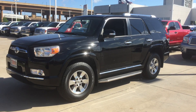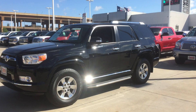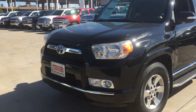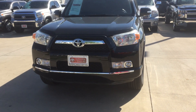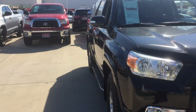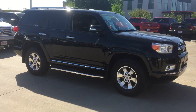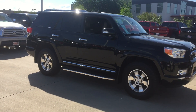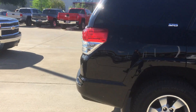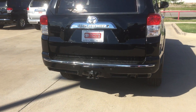As you can see, it is an SR5 package. It is going to have the alloy wheels, the running boards, roof rack, and also fog lights. Here's the front view of the car, another side view. Tires are almost new on this vehicle. And here's a back view — it does have a towing package.